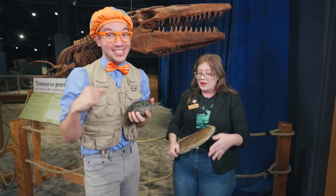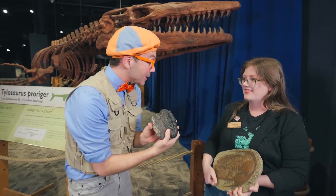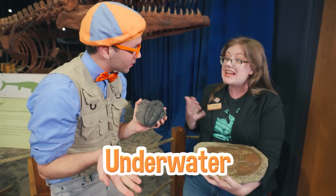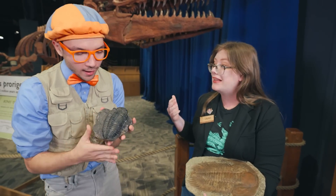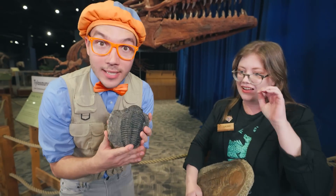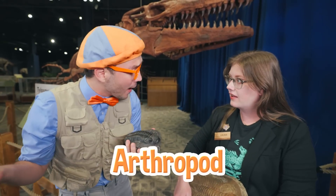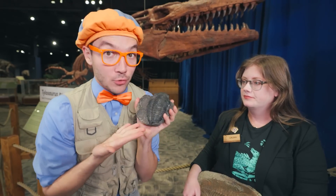Whoa, these trilobites are really good dancers! This is a really amazing fossil. And these trilobites — they lived underwater? They did. They are prehistoric arthropods, which means that they're related to bugs and crabs. Did you hear that? This isn't a dinosaur. A trilobite is an arthropod. That is a really big name. But it just means that the trilobite is a really, really old bug.